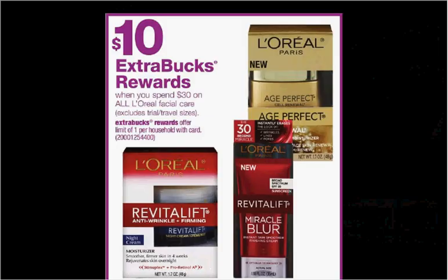When you spend $30 on L'Oreal Facial Care, you'll get $10 back as an extra care buck. If you get four of the Cream Cleansers that are $7.99 and use four of the $3 off coupons found in your Red Plum of March 5th, you'll pay $20 out of pocket. Get the $10 back — it'll be like getting each one for $2.50.